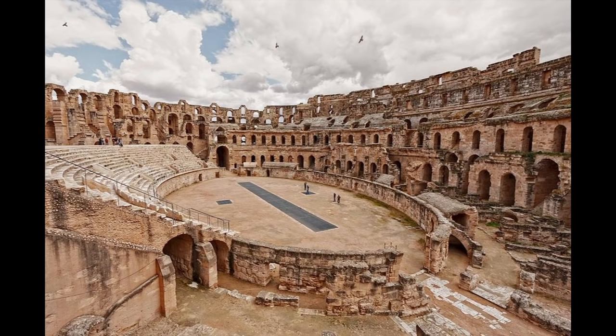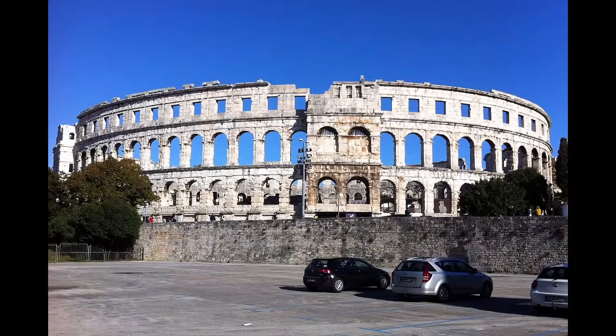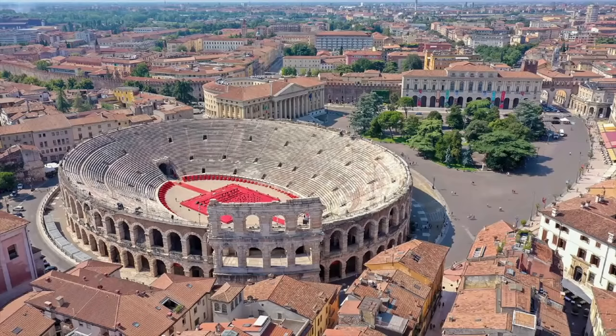The imposing amphitheater of El Jem, Tunisia, shown here, houses a music festival each summer. The Roman amphitheater of Pula, Croatia, likewise frequently hosts concerts. In the interests of time, however, we'll focus here on three well-known examples.